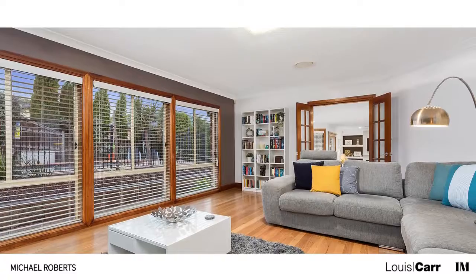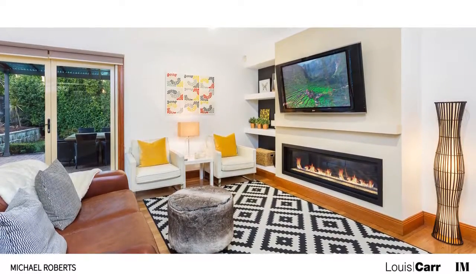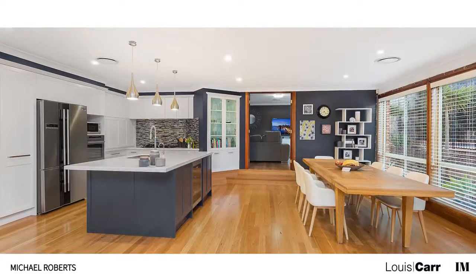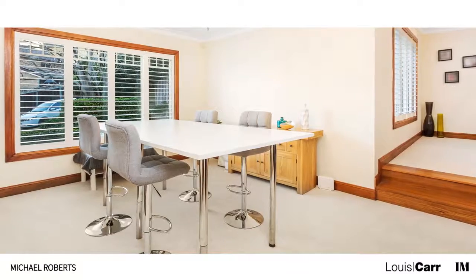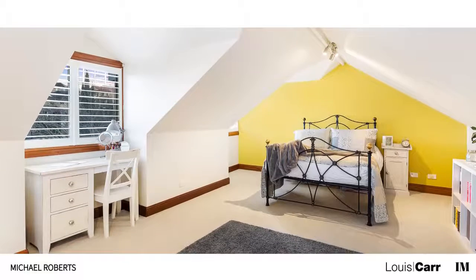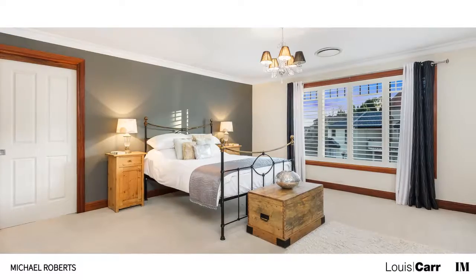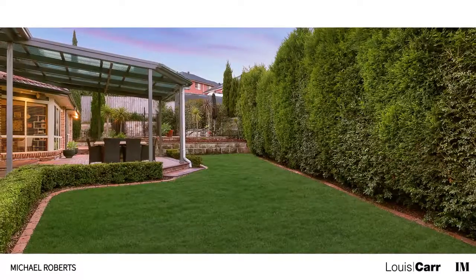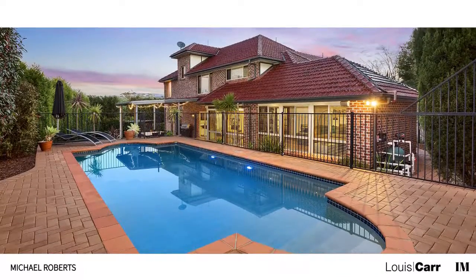Entering the property for the first time you'll appreciate the welcoming feel that radiates throughout all the living spaces. The layout of the residence has been thoughtfully designed to blend functionality and form. Meticulously designed to marry style with substance, no stone has been left unturned in creating this amazing residence. Enjoying quality inclusions throughout, there is little left to do when you move in, and if you're after an area to host family and friends there's plenty of space to do that too.